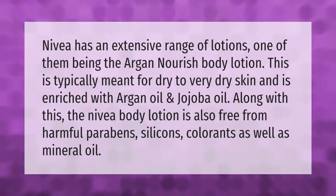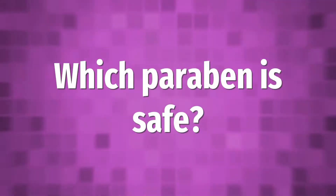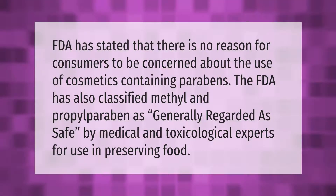NIVEA has an extensive range of lotions, one of them being the Argan Nourish Body Lotion. This is typically meant for dry to very dry skin and is enriched with argan oil and jojoba oil. The NIVEA body lotion is also free from harmful parabens, silicones, colorants, as well as mineral oil.